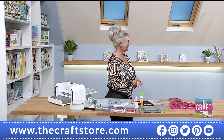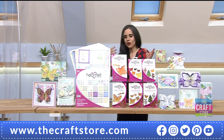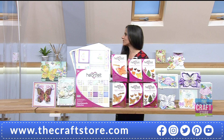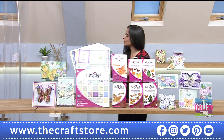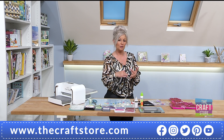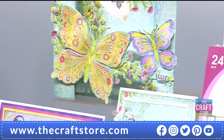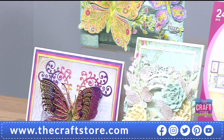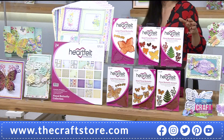Nikki and I go back many years - I remember when you were first doing Heartfelt Creations and it's such a lovely partnership. Heartfelt gives you everything you need: it's a fantastic system because you're getting stamps, the dies that coordinate with those stamps, and the paper pad that brings the whole collection together. They work so well together, making crafting easy whether you're a beginner or an experienced crafter. It is a brand new collection.